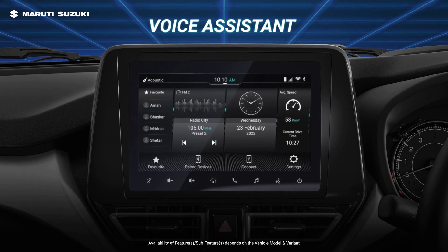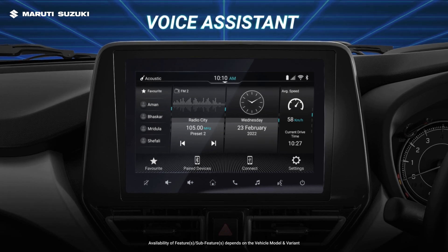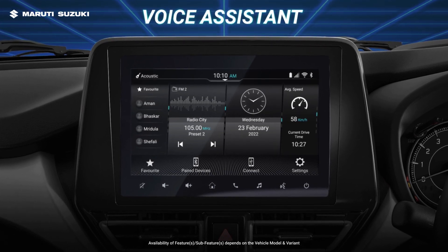Further, the Barjan feature lets you interrupt the voice assistant, giving you a seamless interactive experience.